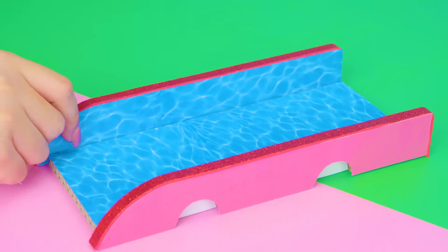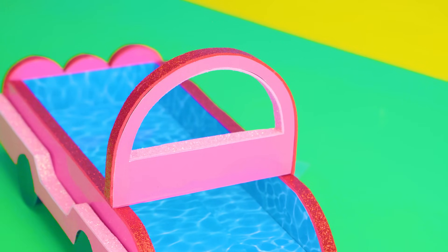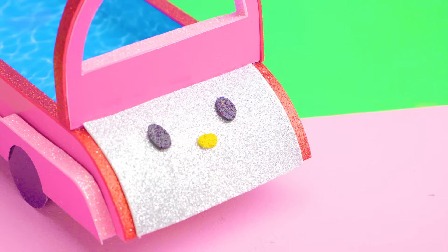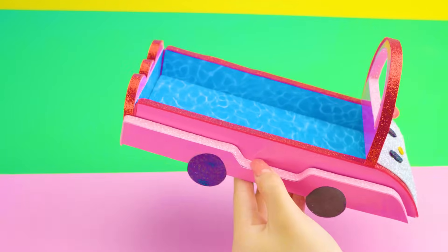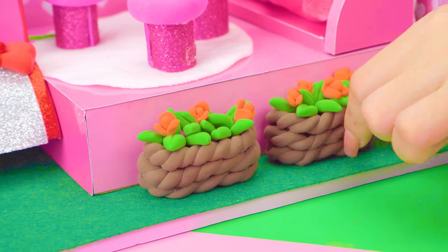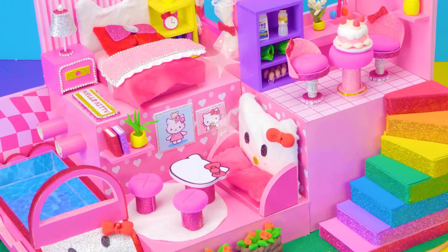Do you want to swim with me? The Kitty carpool! Using cardboard to make it!